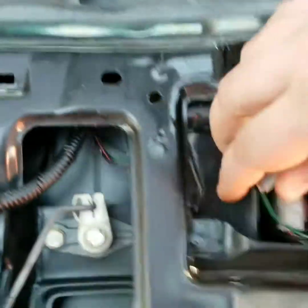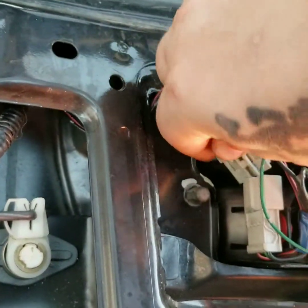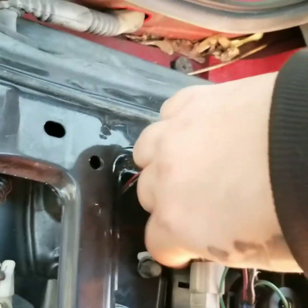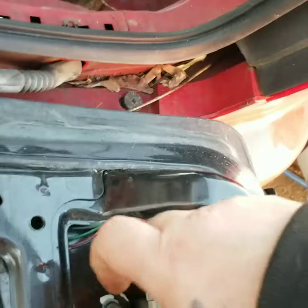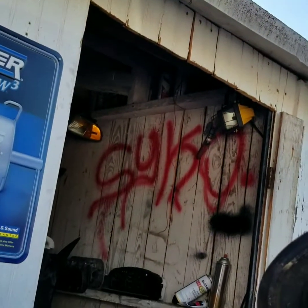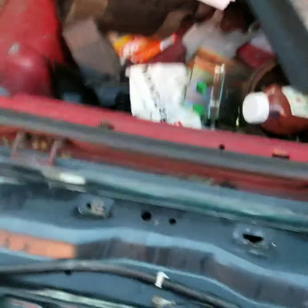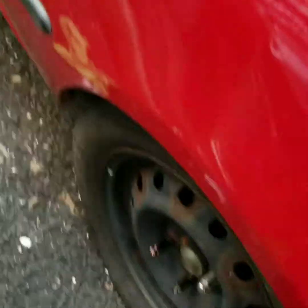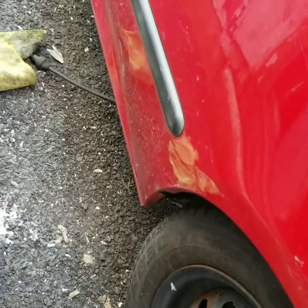Got all the wires ran for the headlights, taillights, and everything. I've had these two cars for almost a week and haven't really touched them — we had some crazy windstorms, it was super cold, and it broke the door off my parts shed, just ripped it right off and in half. So I really haven't had a chance to work on it too much.